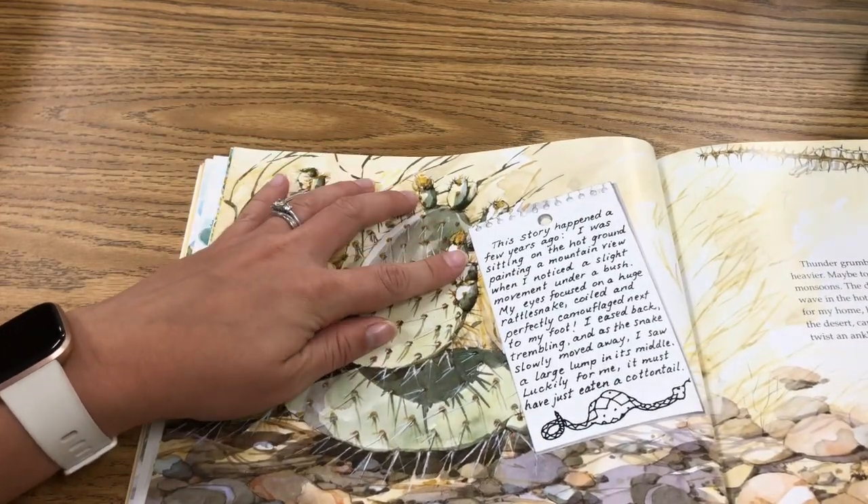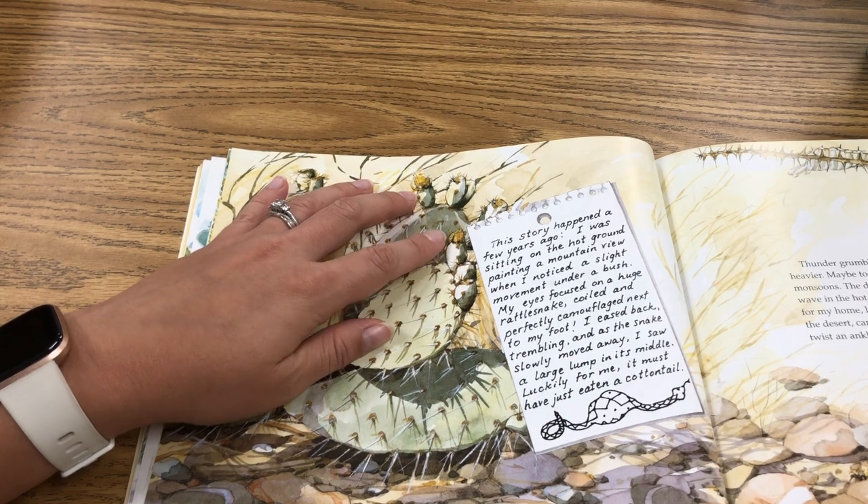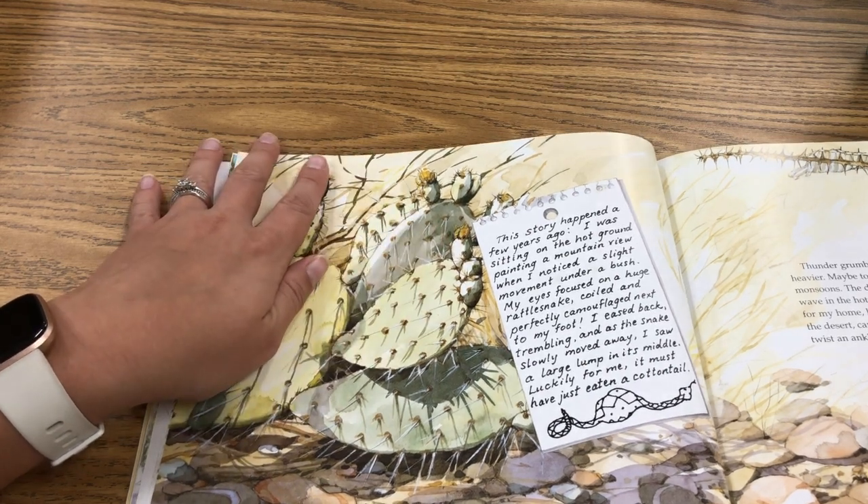This story happened a few years ago. I was sitting on hot ground painting a mountain view when I noticed a slight movement under a bush. My eyes focused on a huge rattlesnake, coiled and perfectly camouflaged next to my foot. I eased back and trembled as the snake slowly moved away. I saw a large lump in its middle — luckily for me, it must have eaten a cottontail.